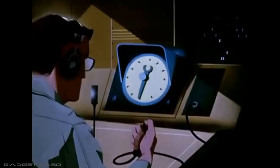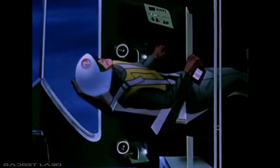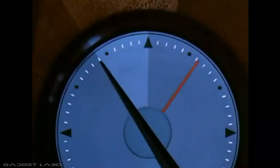X minus five minutes — clear the firing area. X minus 90 seconds. X minus 30 seconds. X minus 20 seconds. X minus 15 seconds. X minus 10, nine, eight, seven, six, five, four, three, two, one.